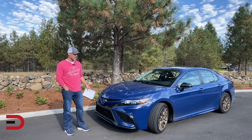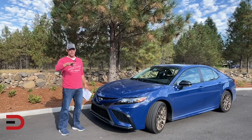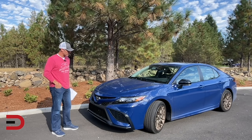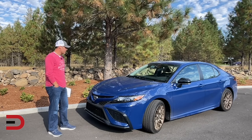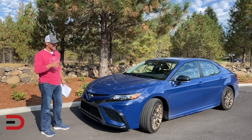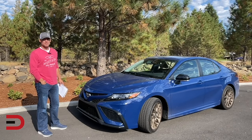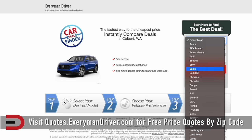The Toyota Camry, base price around $27,000. It is simply one of the most reliable vehicles on the market. It's a great choice for boomers who will appreciate standard tech-focused features: automatic emergency braking with pedestrian and cyclist detection, blind spot warning, and rear cross-traffic warning.